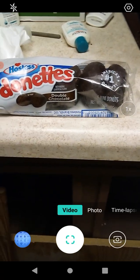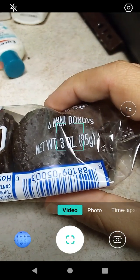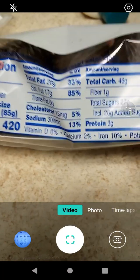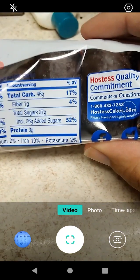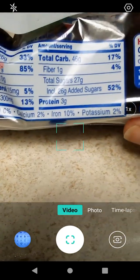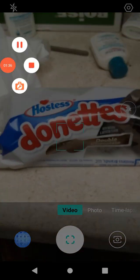Let's go over the information here. Net weight is three ounces or 85 grams. One serving per container, which is six donuts: 420 calories, total fat 33%, saturated fat 85%, no trans fat, cholesterol 13%, sodium 17% of total carbs, dietary fiber 4%, included sugars 52%, three grams protein, vitamin D zero, calcium 2%, iron 10%, and potassium 2%.